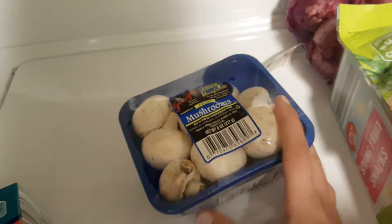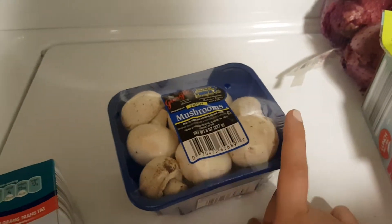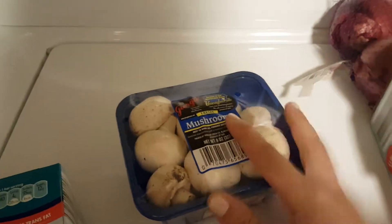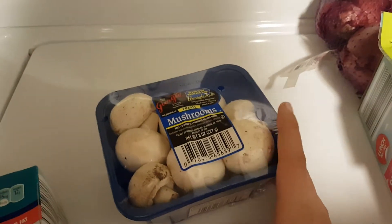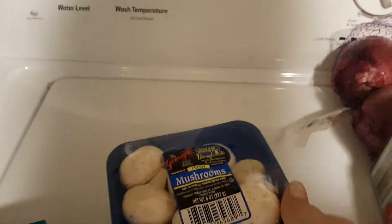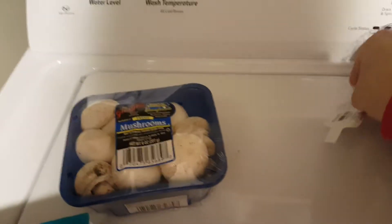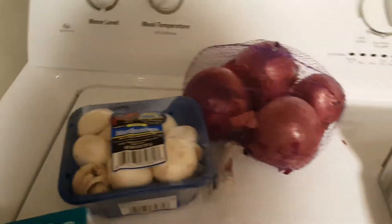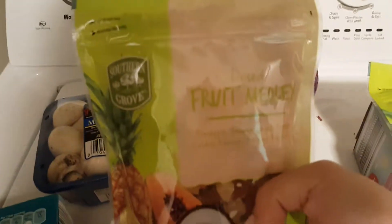I got mushrooms and onions because I needed them for the Vietnamese spring roll ingredients. They weren't on sale this week but I don't think the price is bad either — the mushrooms were $1.15 and so was the red onion, so I think that was a really good price.